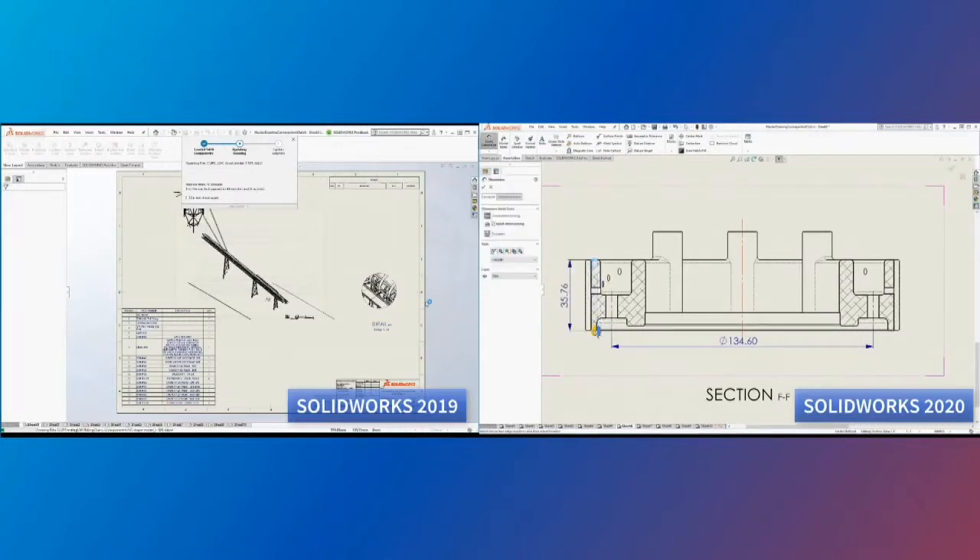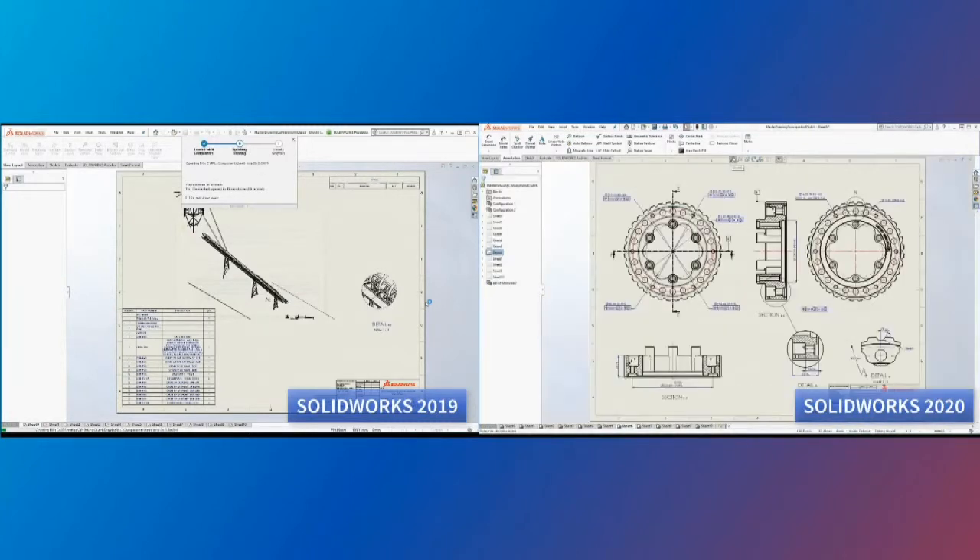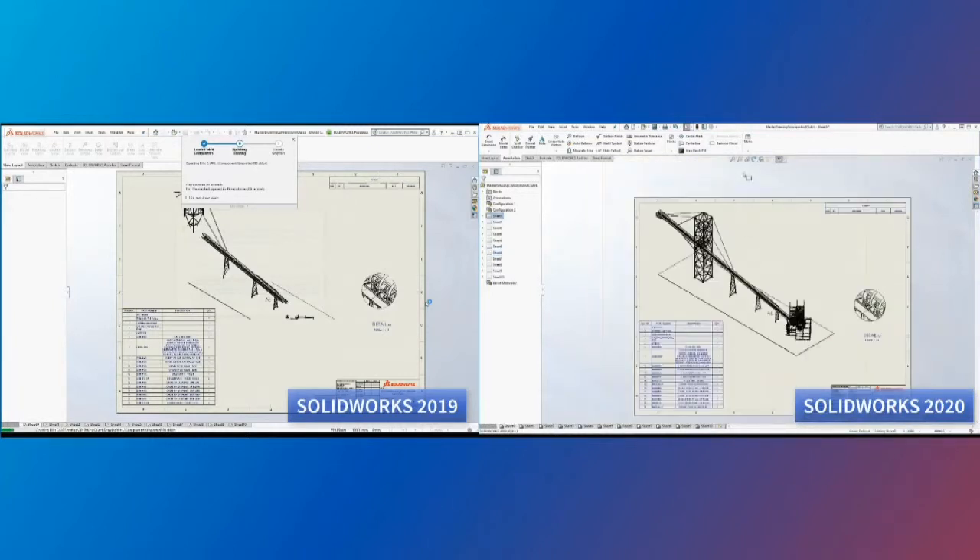So we're coming in here, we're deleting dimensions, adding a couple dimensions. Anything you can do with model edges will be supported as well as sheet operations. So the performance while you're doing this will be great. File open performance is obviously very fast as well as file save.